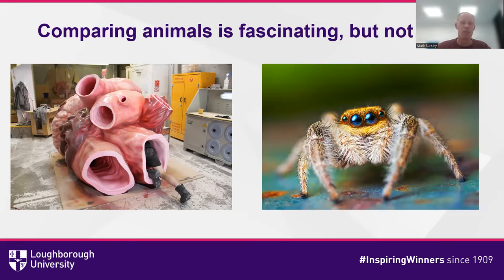There are of course other creatures with very different body plans. Trying to compare, for example, a human with a spider in terms of performance is very, very difficult. But I'm going to try and achieve that using a particular type of model.